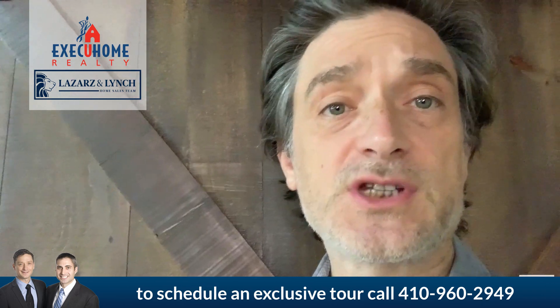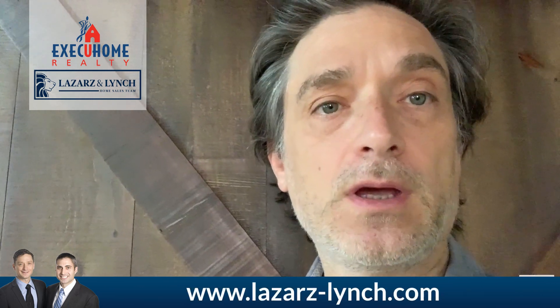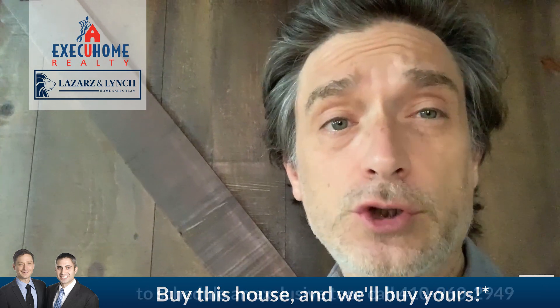Steven here from the Lazars and Lynch Home Sales Team of ExecuHome Realty. Today we are offering a home that works really well for your portfolio. With low inventory around, this could be what you're waiting for.